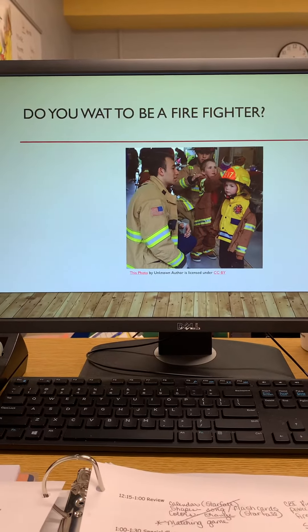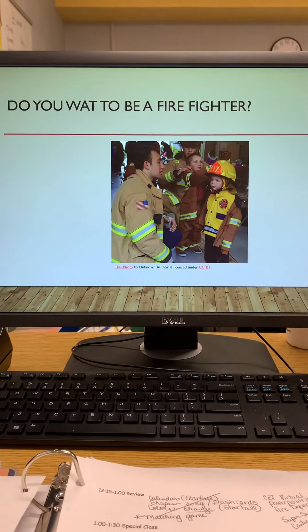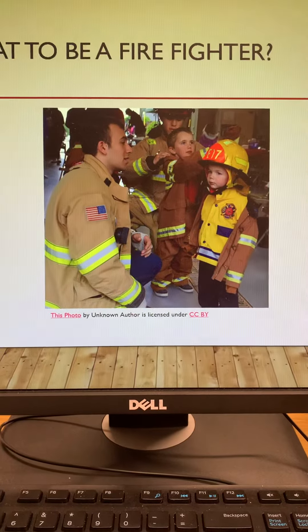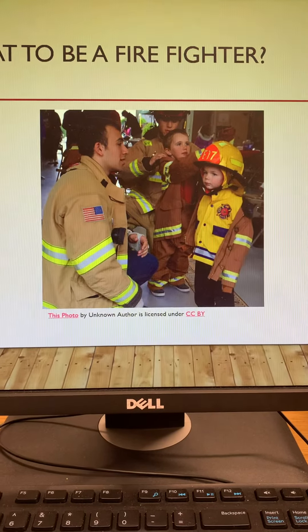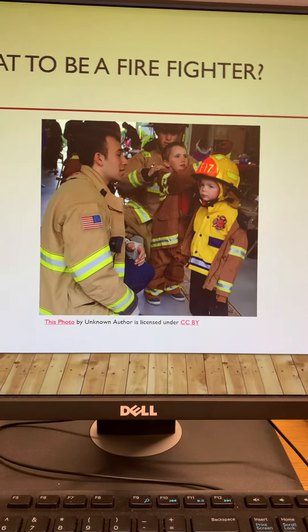Let me ask you a question — do you want to be a firefighter? Think about it. Look at the children in the picture. They went to visit the fire department and they have on fire hats, fire jackets, and fire pants, and they're learning about firefighters. Firefighters are very important community helpers.